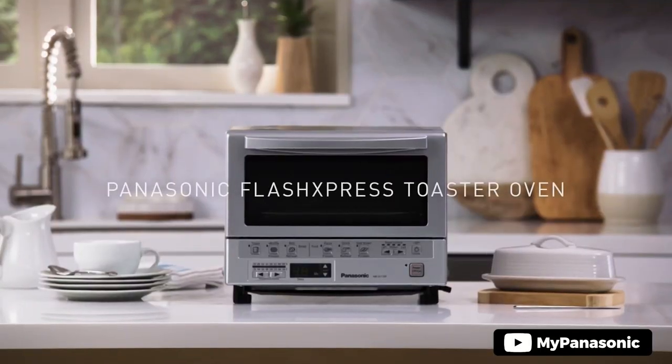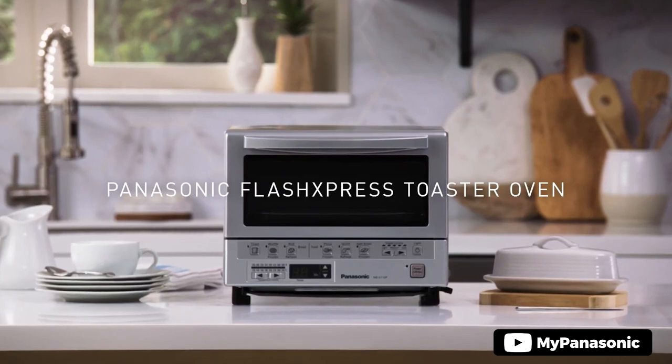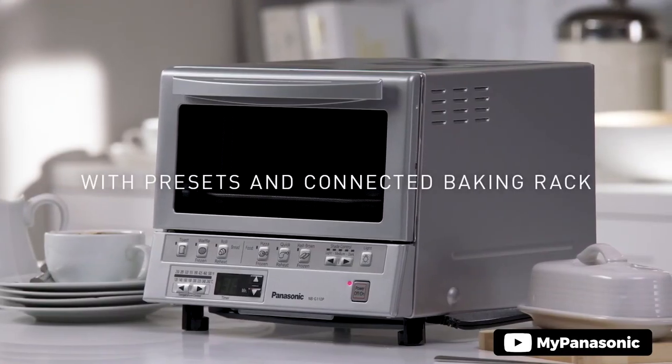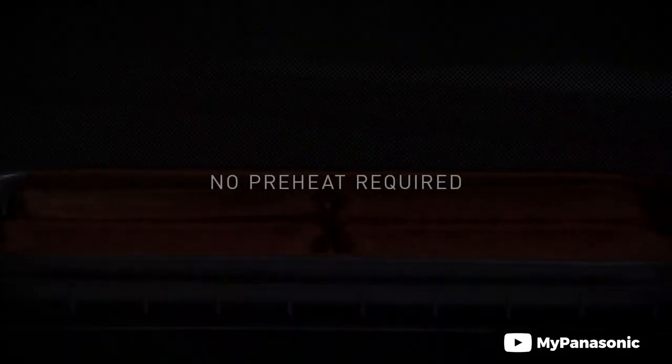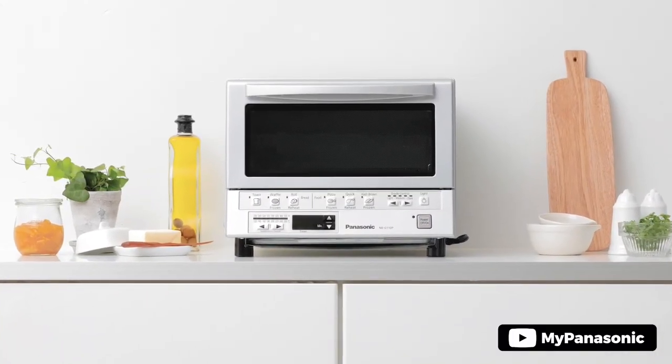The infrared oven heating elements positioned at the front and back ensure maximum efficiency, while the manual temperature control and timer allow you to cook meals, snacks, and sides perfectly. The toaster oven also features safety features such as an auto-shut-off to prevent overcooking and burning. Its compact and attractive design makes it a great addition to any kitchen decor or countertop.